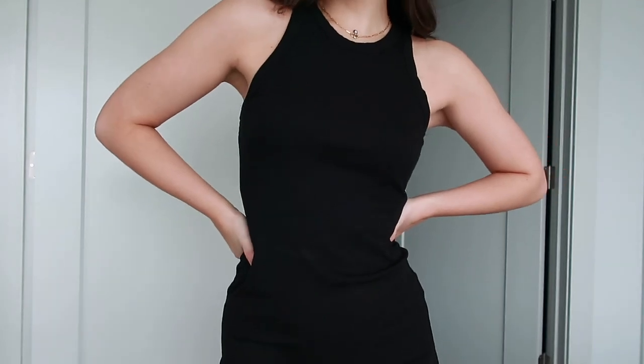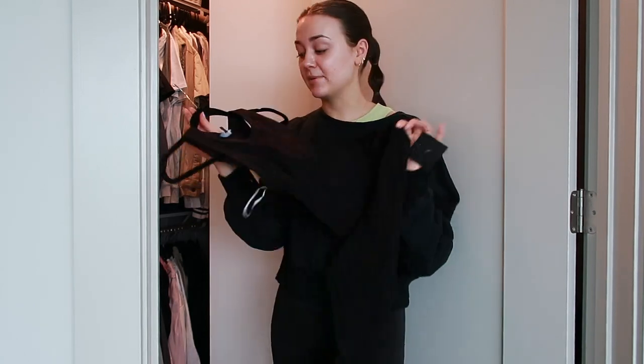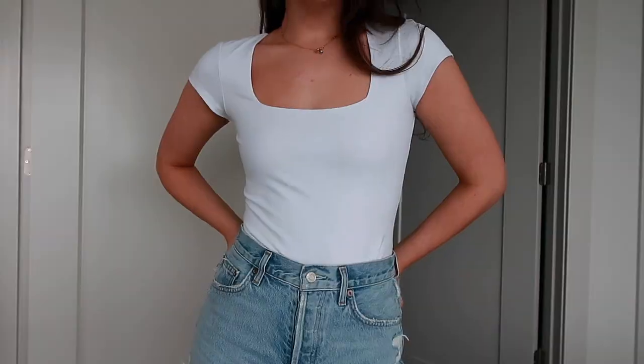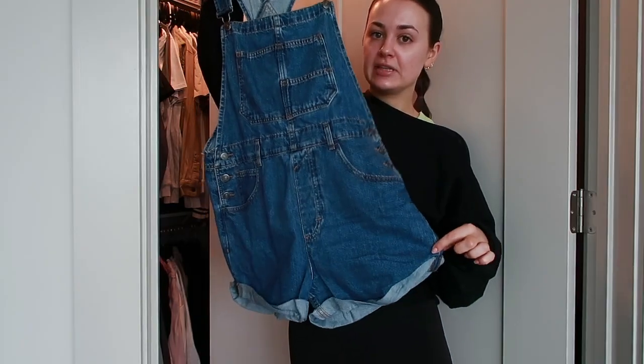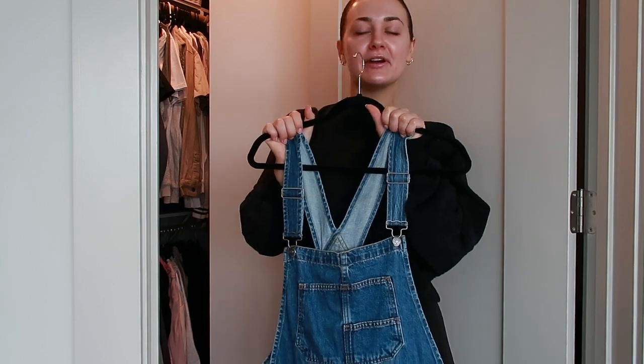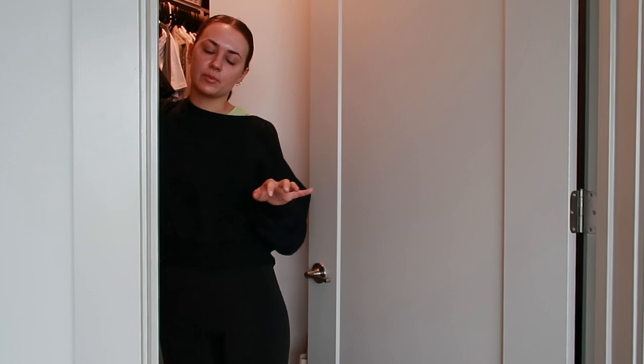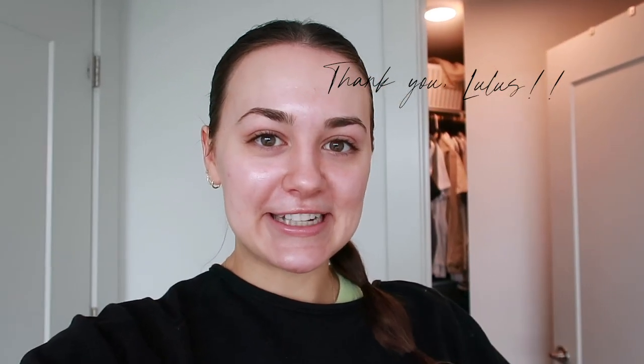I also got a black maxi dress that has the same neckline as this green tank top. I want to be more of a dress girl in the summer and I feel like it's just as easy to throw on as biker shorts and a big t-shirt. I also got a basic white bodysuit, and I've been seeing girls in overalls — it's so cute on other people — so I got a pair to try out. Lulu's also sells other brands besides their own stuff, which I really like.